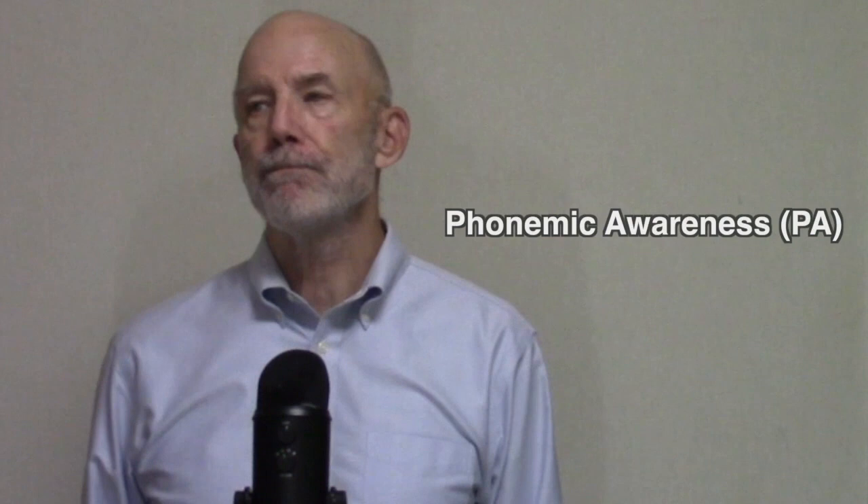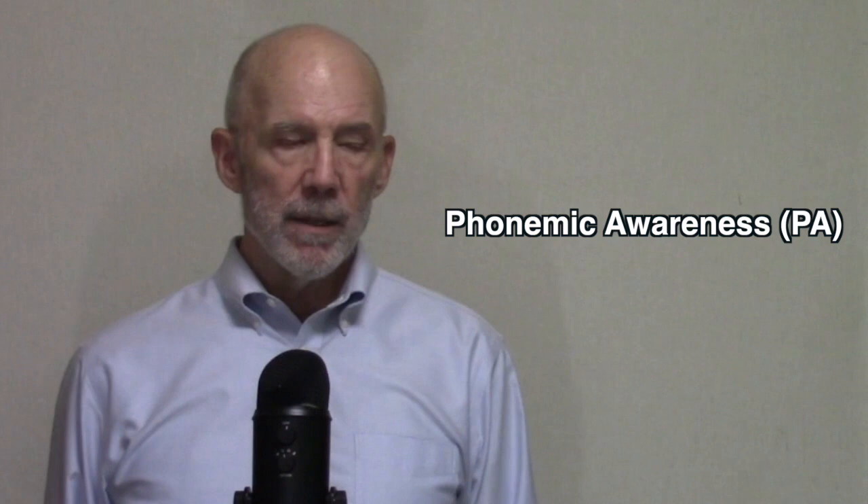My name is Jim Jensen, and thank you for joining me. Thank you, David Paul, for giving me the opportunity to speak to you. What I'm going to talk about is phonemic awareness, and I'm going to make the claim that phonemic awareness is the most important thing you can teach a young foreign language learner.